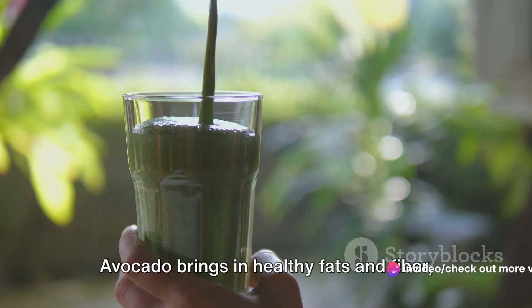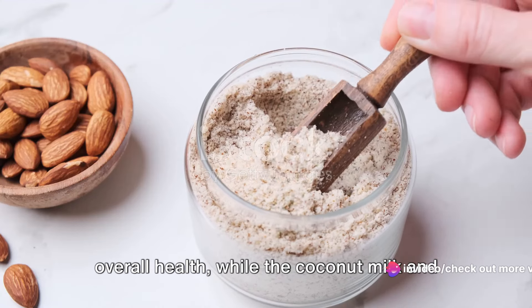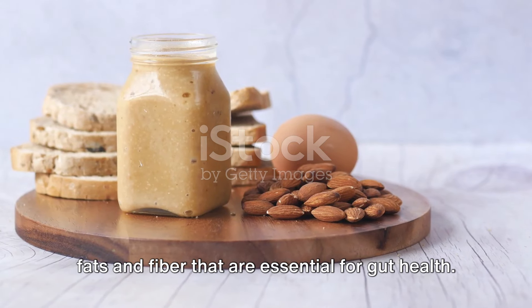Next up are the Berry Bonanza and the Nutty Powerhouse, two delightful shakes packed with flavor and gut-nourishing ingredients. Let's dive into the Berry Bonanza. This vibrant shake is a blend of antioxidant-rich berries, creamy coconut milk, chia seeds for added fiber, and a scoop of your favorite keto-friendly protein powder. Simply toss all your ingredients into a blender and blend until smooth. The berries give it a sweet, tangy flavor and provide a wealth of antioxidants that promote overall health, while the coconut milk and chia seeds offer healthy fats and fiber essential for gut health.